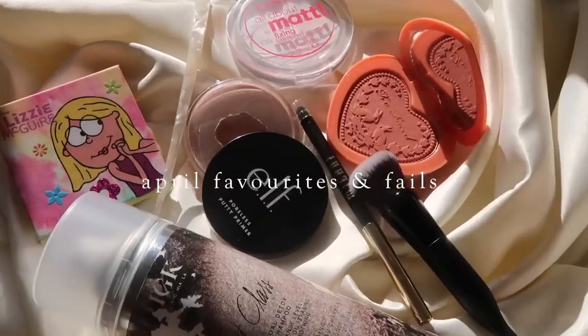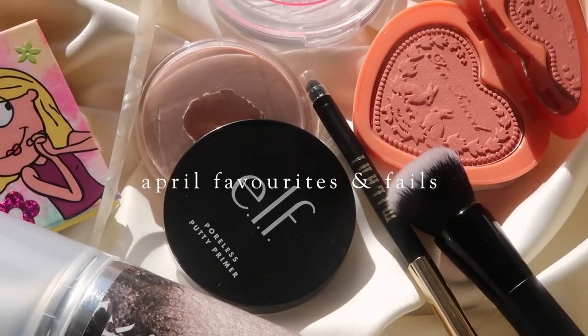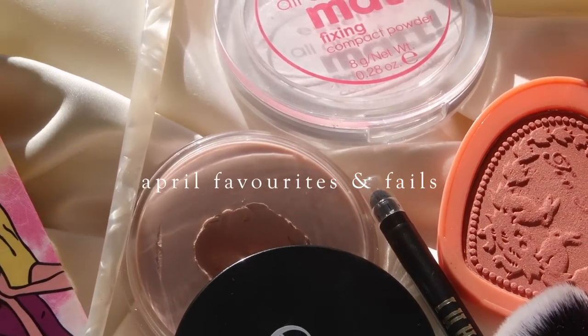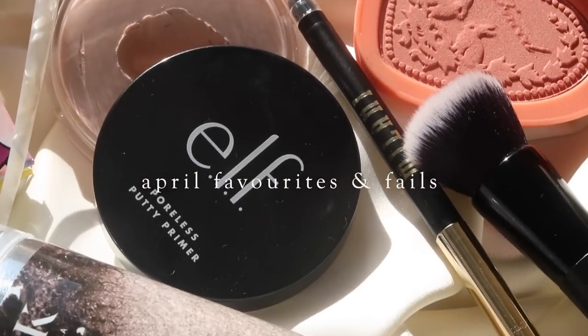Hello guys, welcome back to my channel and welcome to my April favorites. I'm actually going to be doing something a little bit different with my favorites today. I'm going to be adding in some favorite products that I've tried in the past month. I would love to know if you guys would like to see this — sort of like hits and misses, favorites and fails.